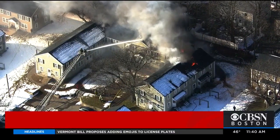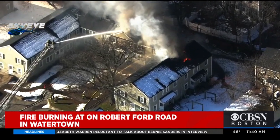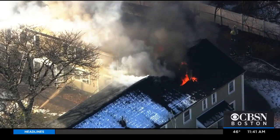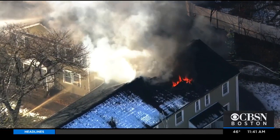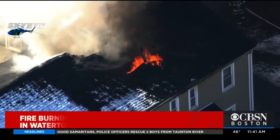These are live images from SkyEye over the scene of an apartment building fire in Watertown right now. This is happening on Robert Ford Road, and we have seen flames shooting through the roof of this building in several spots. Those flames are coming up through the roof as you see them right there as SkyEye zooms in.